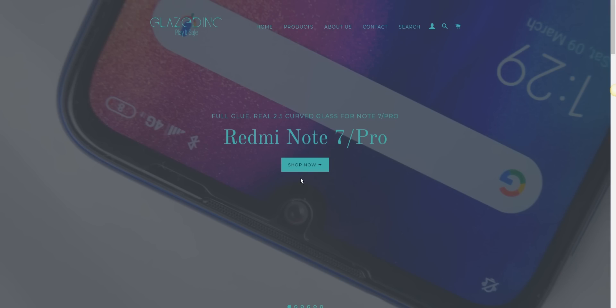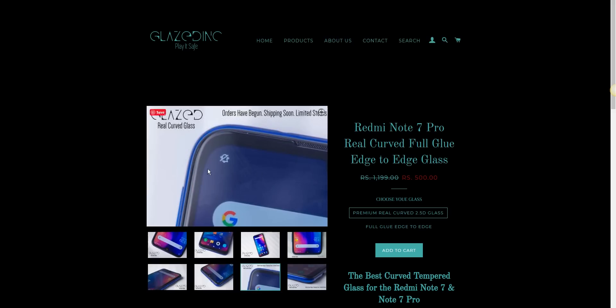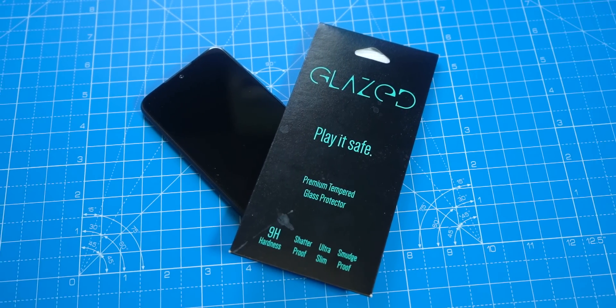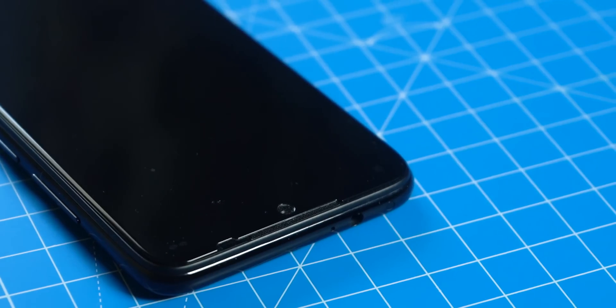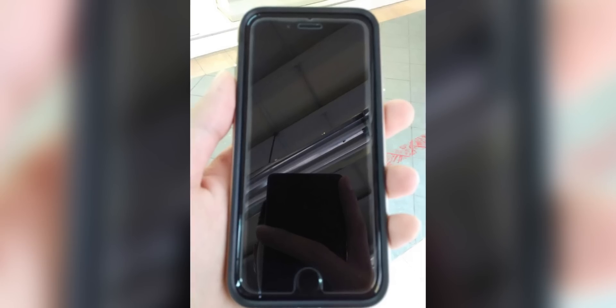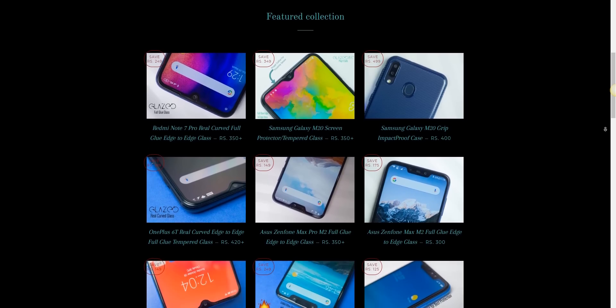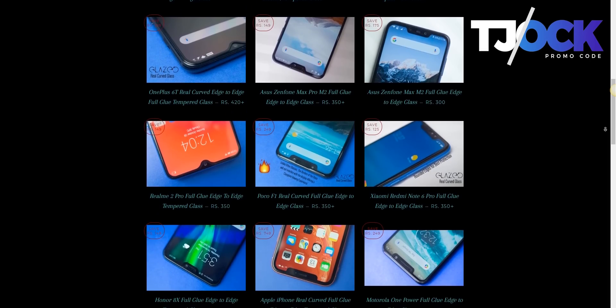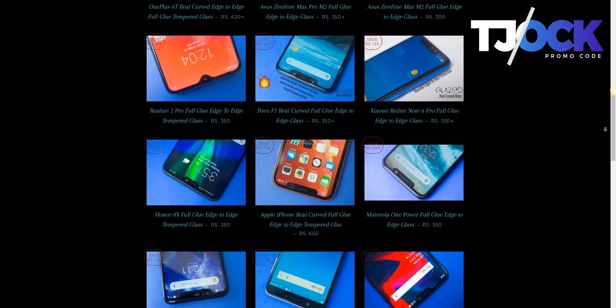If you own a Note 7 or Note 7 Pro, or if you're planning to get one, our sponsor Glazed Ink offers the best display protection for it. There is a full-glue edge-to-edge glass, and then there's a real curved glass with actual 2.5D curved glass along the edges. They have introduced the same glass for the Note 7 and Note 7 Pro. So you don't have to deal with that awkward gap on the sides which you get from installing most other tempered glasses. They have glasses for a lot of other phones as well, including the Galaxy A50 and M30. Check out Glazed Ink — link is in the description — and use the promo code TJOCK to get 10% discount.